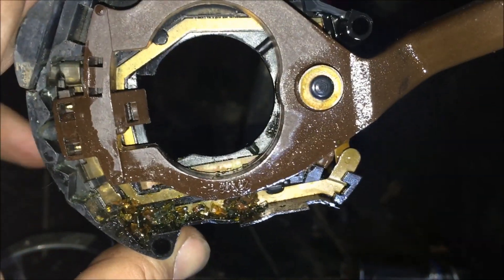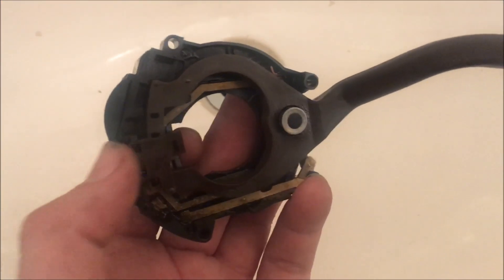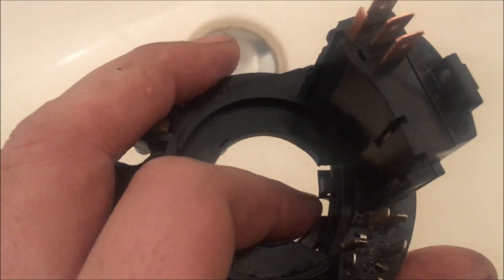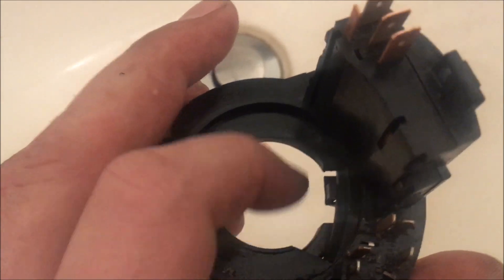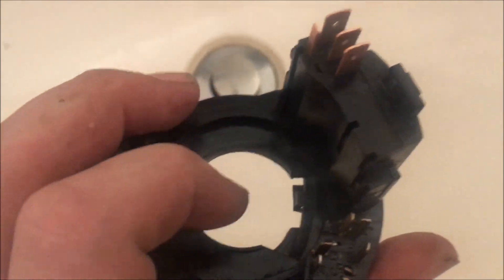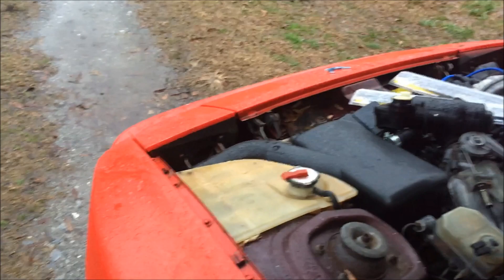I was cleaning the contacts on this turn signal stalk and I think I actually found the issue. Not only were the contacts very dirty, but you can see how this is supposed to snap onto that — well, it's come completely off. I should be able to just snap this back on there and hopefully the wipers will work again.